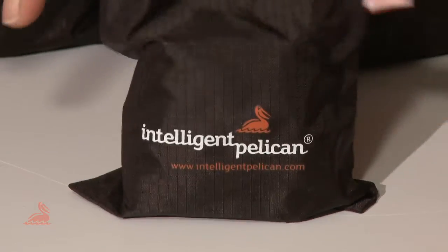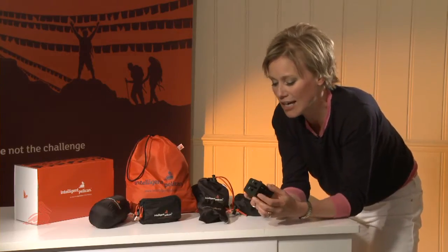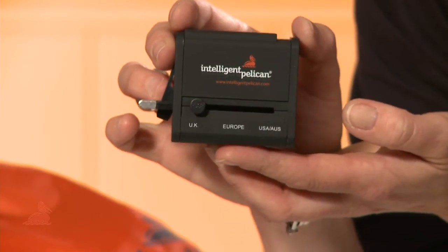The universal adapter plug can be used in over 150 countries. It's sturdy and lightweight, and with its two USB outlets there's greater charging flexibility so your gadgets will never run out of juice.